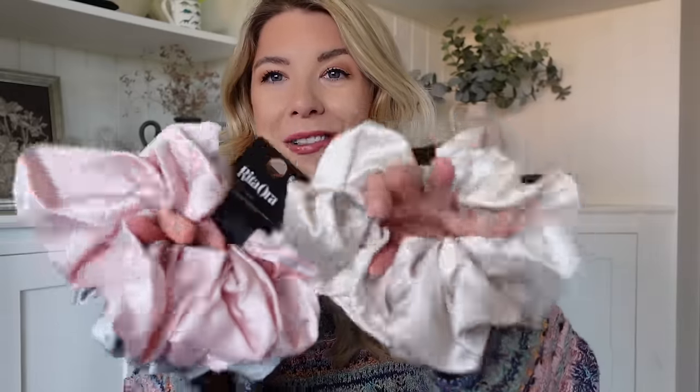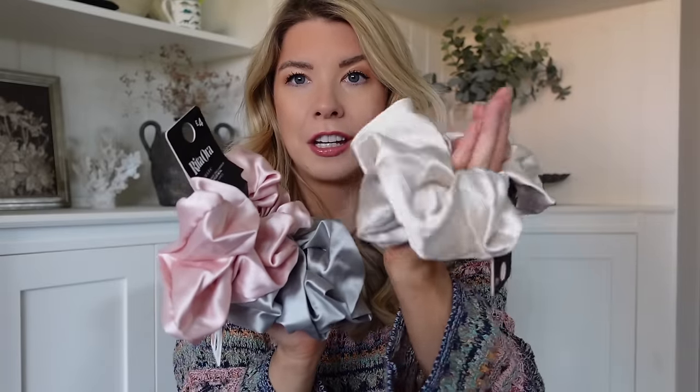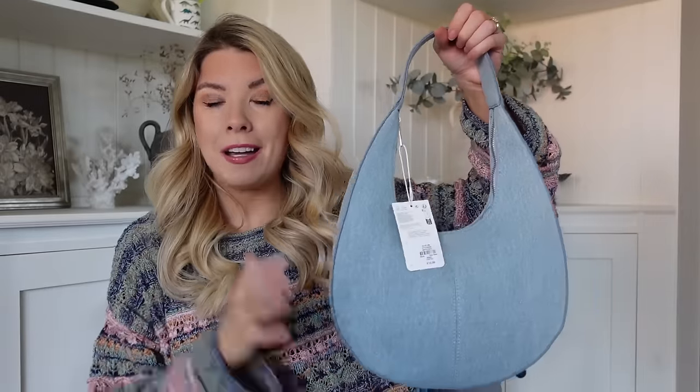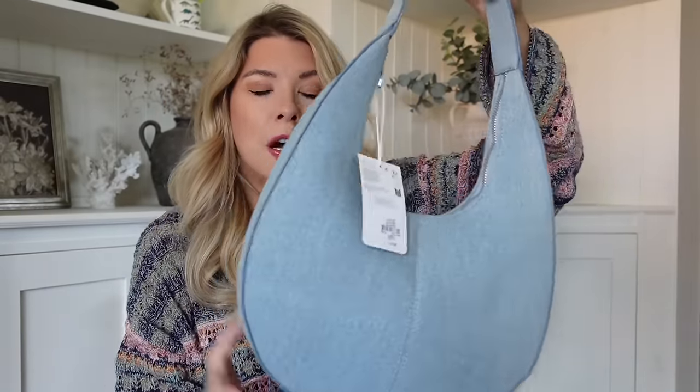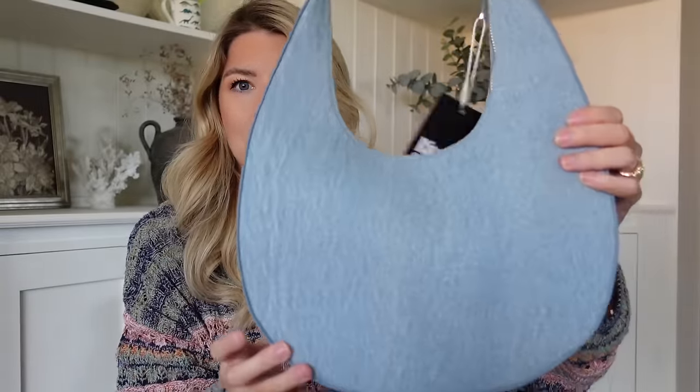I also grabbed these large scrunchies - those of you who've been following me for a long time know I have an issue when something comes in lots of pretty colors. I just have to have them all! I love satin scrunchies even if I just wear them at home. They're £4 each, really quite large - you get the sage, pale pink, and a champagne cream. Then I grabbed this bag because I thought it would go with those navy ballet flats. It's also from the Rita Ora collection - this bag is £12, it's a really cool structured denim bag. I've never had anything like that so I thought I'd get it.